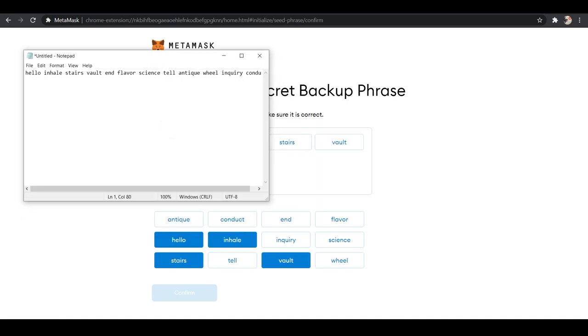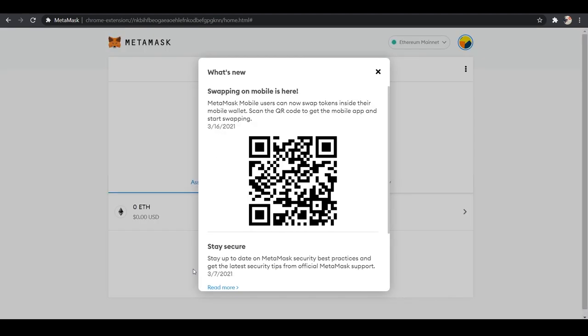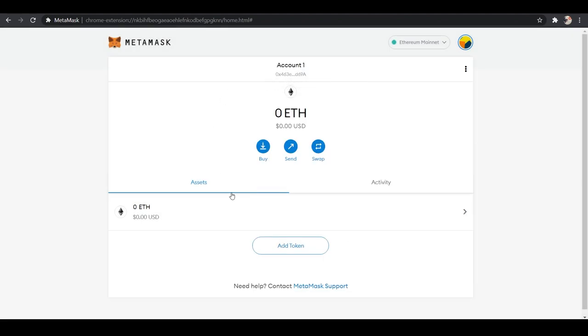Click Next and it will have you input your seed words in the correct order to confirm you wrote them down properly. Congratulations! Save a backup in multiple places, never share the phrase with anybody, and be careful of phishing — MetaMask will never spontaneously ask for your seed phrase. You can find your seed phrase again in Settings > Security. MetaMask cannot recover your seed phrase; you are responsible for it. You can also get MetaMask on your phone and scan the QR code to connect it.